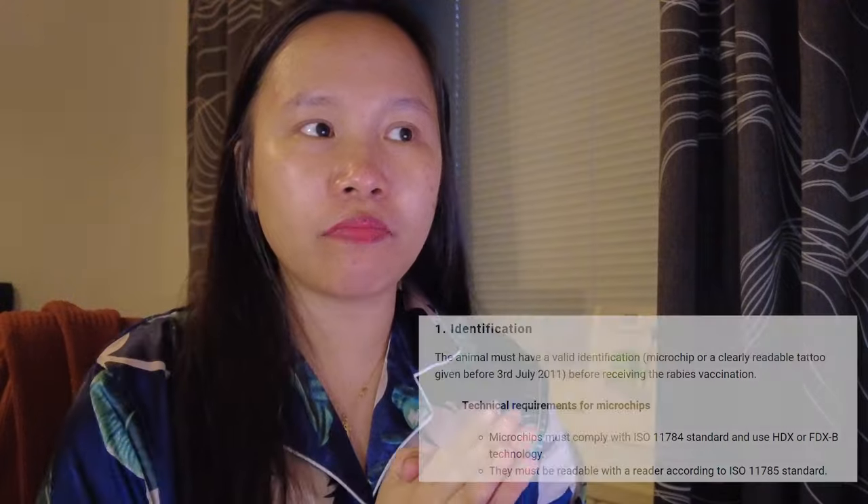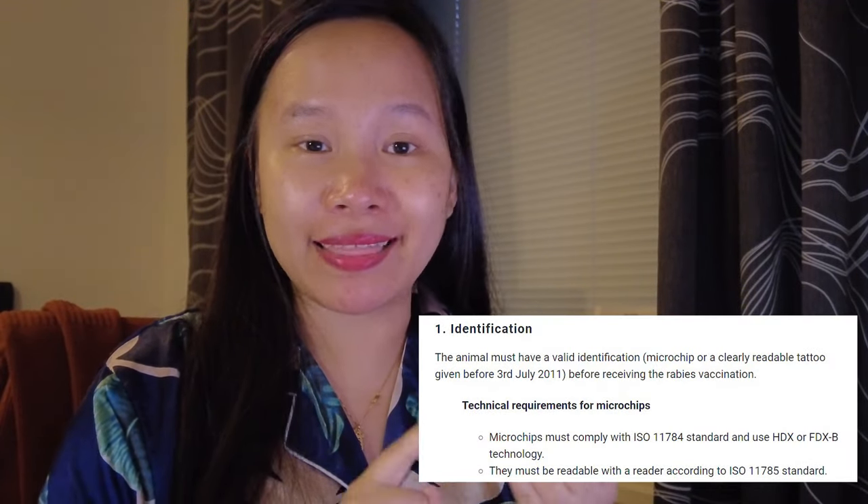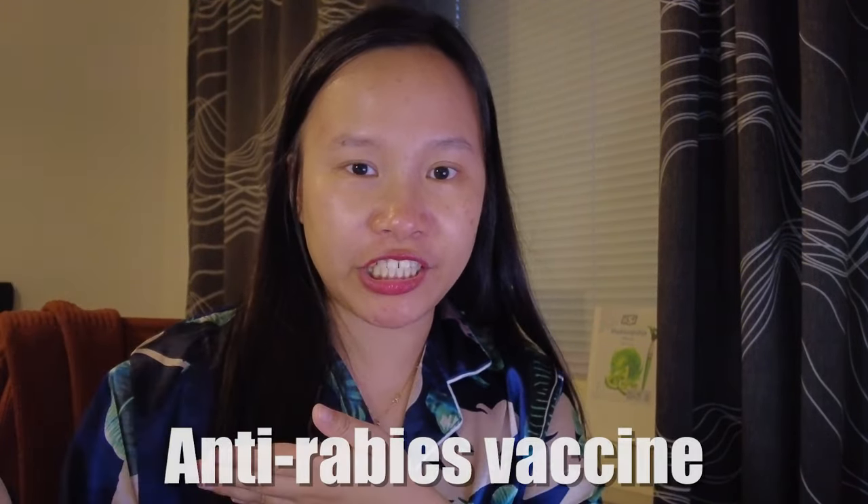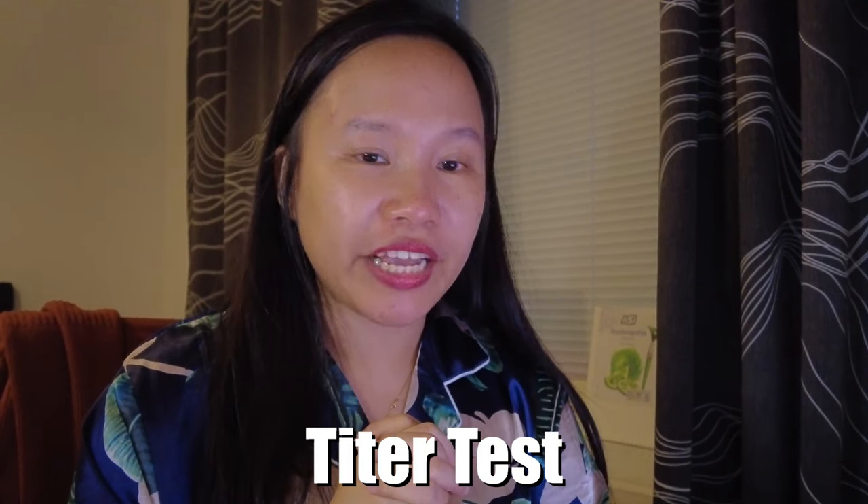The next requirement is of course a microchip. Your dog must be microchipped before getting the anti-rabies vaccine and all other tests. Microchipping is the number one requirement for bringing a dog to Finland - it's their identity here in case they get lost. After microchip comes the anti-rabies vaccine, which will be recorded in the health card or booklet. Then there's the titer test.